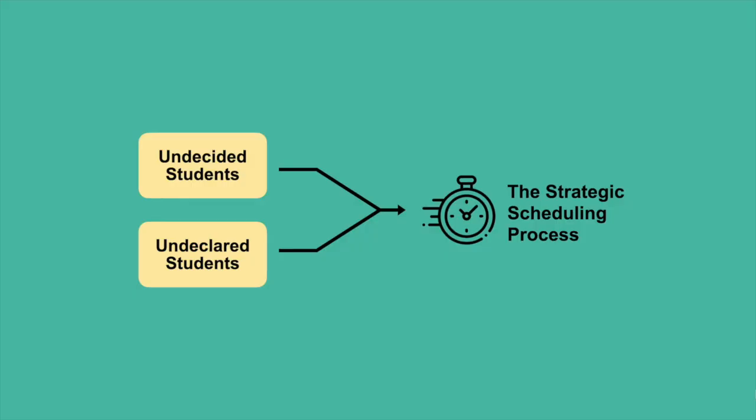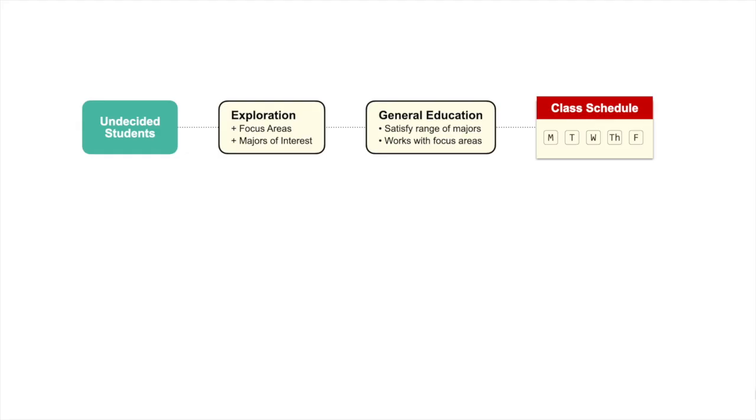There are two basic approaches to strategic scheduling. The first approach is for undecided students — those who are not sure what major they wish to pursue. Undecided students may have some general ideas about their focus area or majors of interest, but may be exploring majors more broadly. For this population, we will focus on scheduling general education classes that will satisfy requirements across majors, while also taking into consideration focus areas with specific requirements that need to be completed in a timely manner.